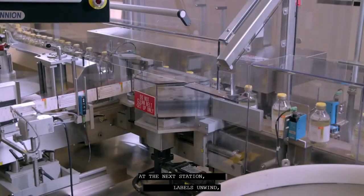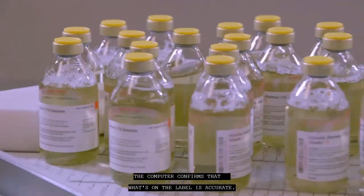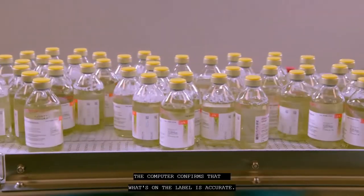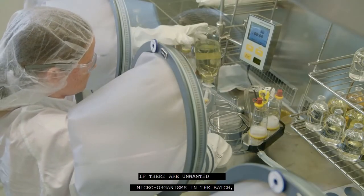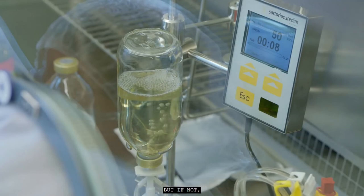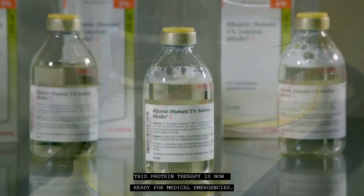At the next station, labels unwind and a camera takes a picture for a computer check of the batch information. The computer confirms that what's on the label is accurate. Next, specialists place a sample in a petri dish and incubate it for 14 days. If there are unwanted microorganisms in the batch they'll grow, but if not, the protein therapy is cleared for use and is now ready for medical emergencies.